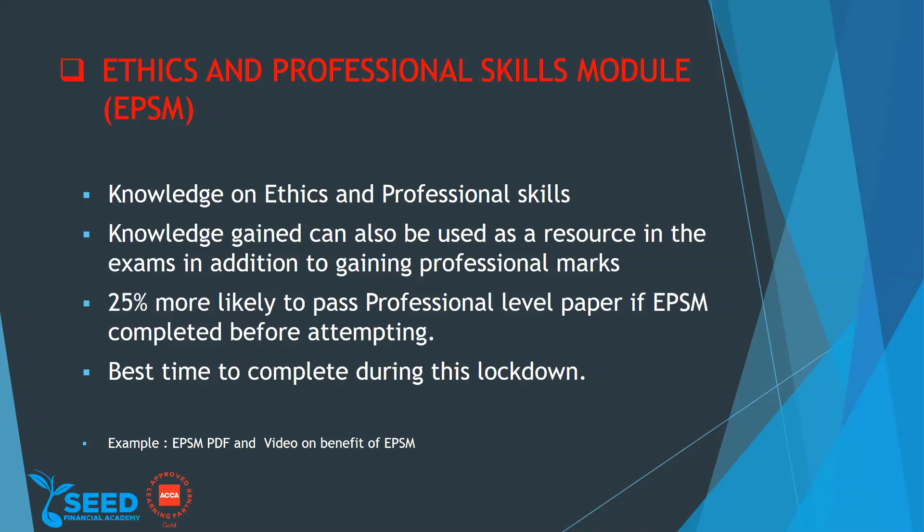You should complete your ethics and professional skills module before you study your professional level exams. The knowledge you gain from this ethics and professional skills module will help you at the strategic professional level. Anyone who takes this ethics and professional skills module before taking their strategic professional level exams is 25 percent more likely to pass.